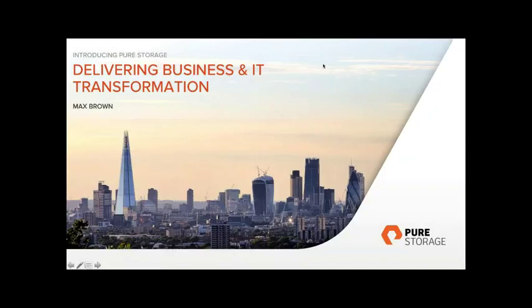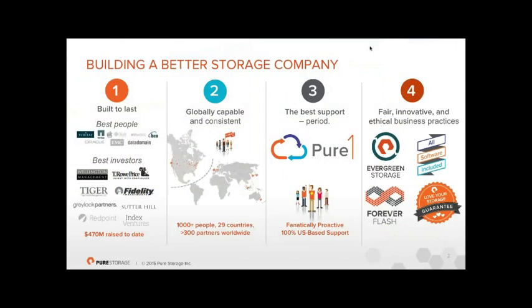Thank you, Amy. I'll give a fairly brief rundown on what Pure Storage is all about — some sides of the technology and some of the business benefits that you could derive from this. A quick bit of background: I'll assume that people haven't heard of Pure, though we're getting a lot more traction in the press these days.